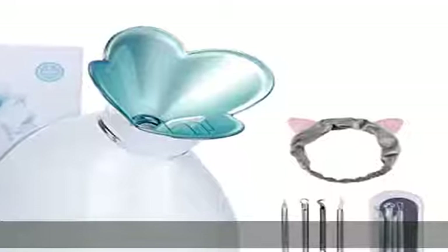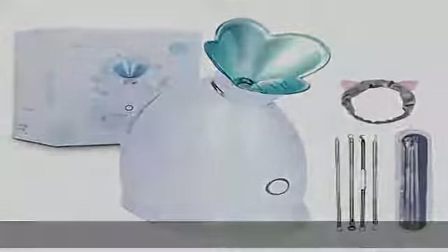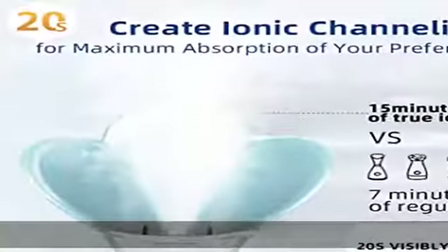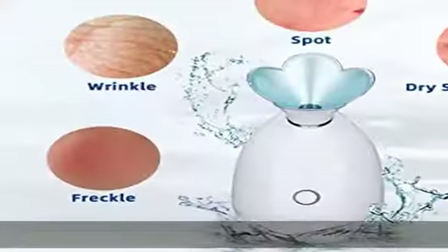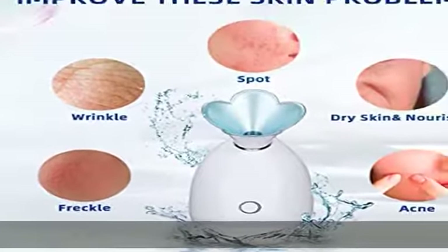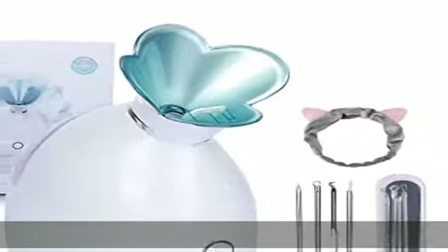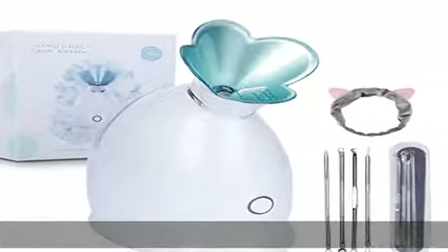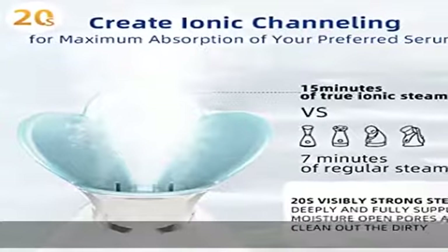This nano steamer is made of eco-friendly materials — durable, non-toxic, non-irritating, and safe to use on the face. The PTC Ceramic Heating Design can accurately control the temperature and maintain a constant spray at 104 degrees Fahrenheit (40 degrees Celsius). Moreover, this face steamer has a splash-proof design to prevent skin burns.